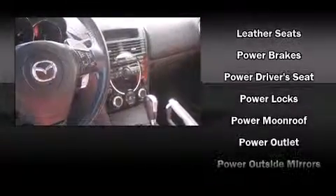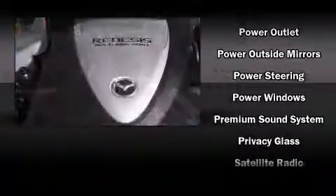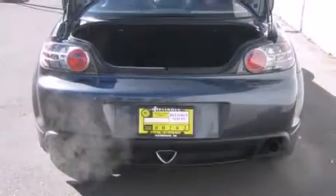Mazda also prioritized safety and security with features such as dual front impact airbags, front side impact airbags, a security system, and four-wheel disc brakes with ABS.